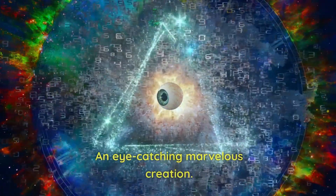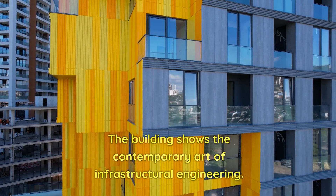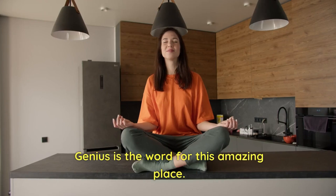Number 24: Emirates Towers. An eye-catching, marvelous creation. The building showcases the contemporary art of infrastructural engineering. Genius is the word for this amazing place.